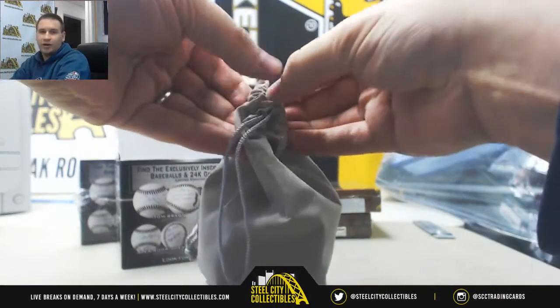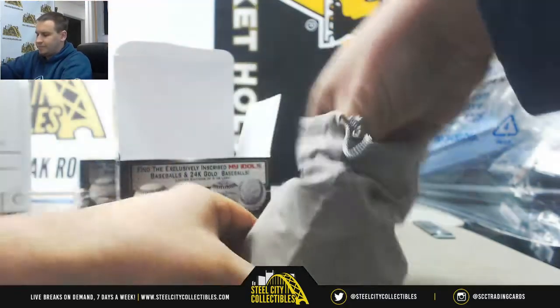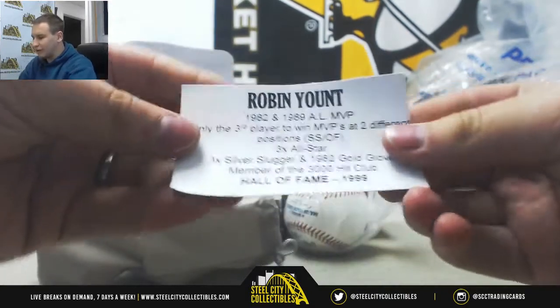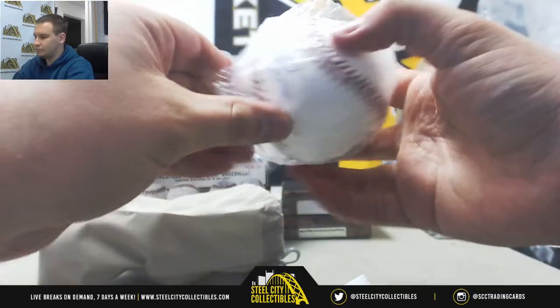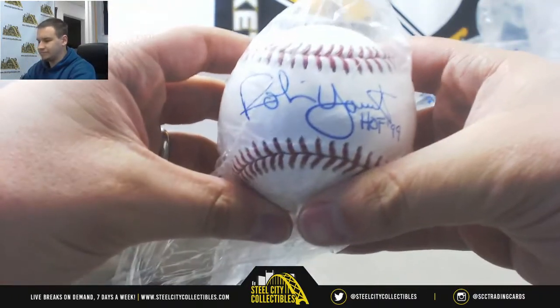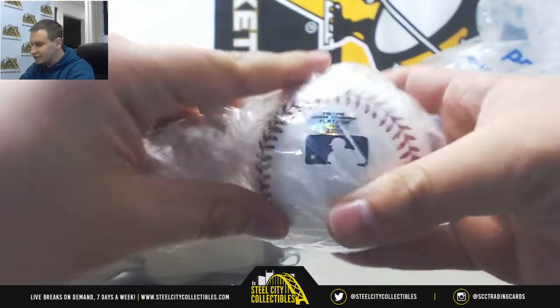All right, we are going to start with an Autographed Baseball of Robin Yount, 1999 Hall of Fame, inscribed as such on the baseball. And that is serial number 22 of 36.